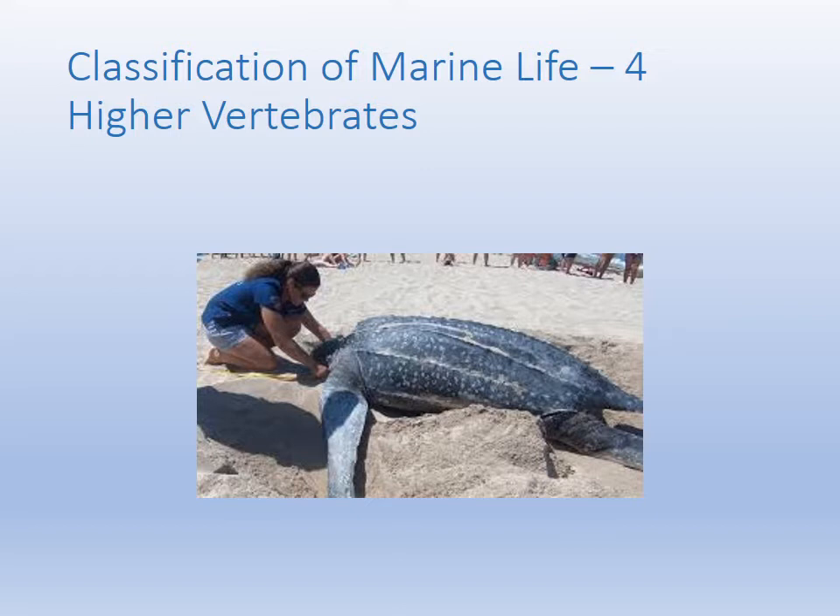Part four of our classification of marine life series deals with the higher vertebrates. Take a look at that leatherback turtle — that is the largest sea turtle we have now. They nest on the other coast, Jacksonville Beach and around North Florida. They can grow 10 to 12 feet long. I was fortunate enough to see one in the Gulf on our coast feeding, but they do not reproduce on our beaches.